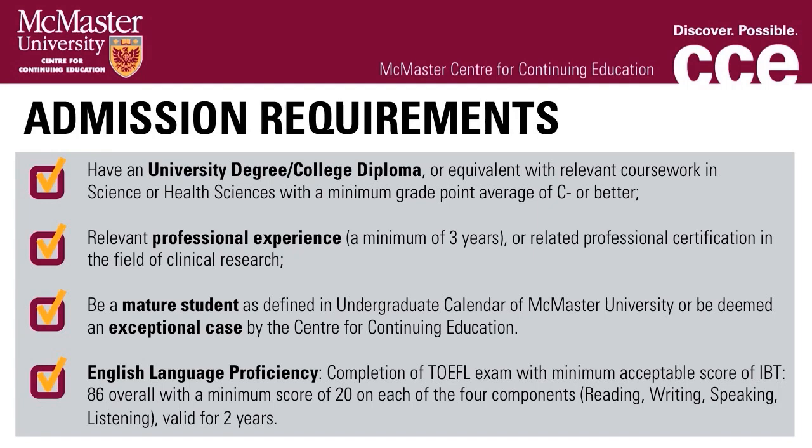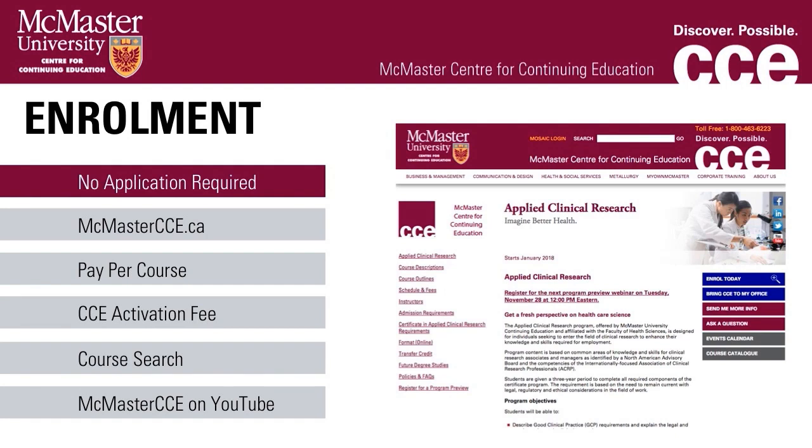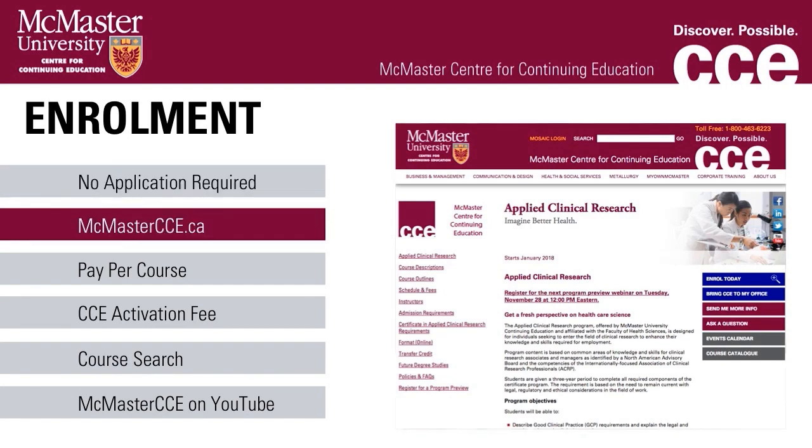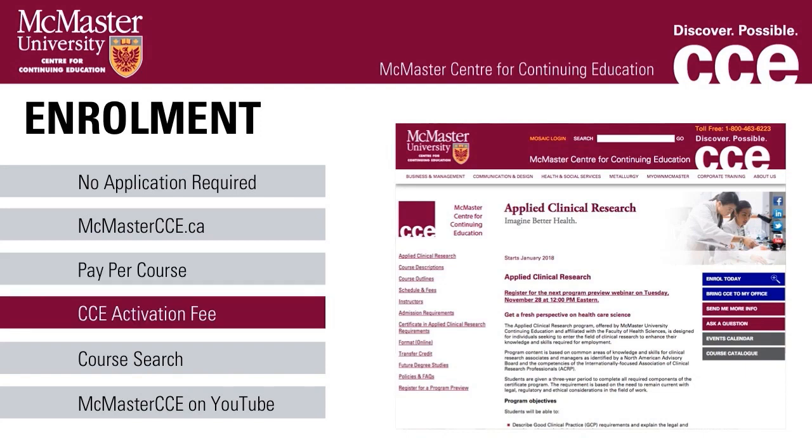Prospective students should contact the program manager for consultation and evaluation of past education and professional experience. The online enrollment process is straightforward and only takes a few minutes to complete. If paying by credit card or debit, you can enroll online at www.mcmastercce.ca — simply follow the prompts after clicking Enroll Today. Payment is on a per-course basis. For new students, there is a one-time non-refundable fee of $39 charged the first time you enroll with CCE, even if you were a McMaster degree student but have never taken a course through CCE before.